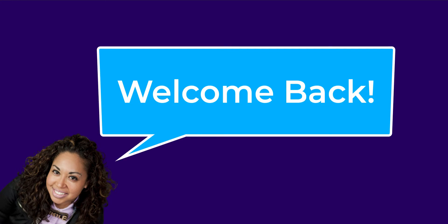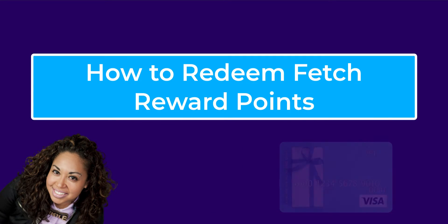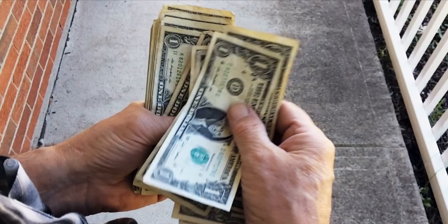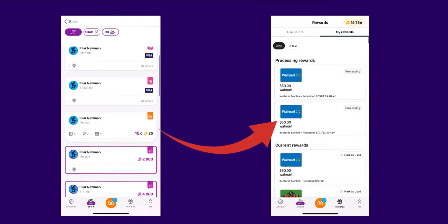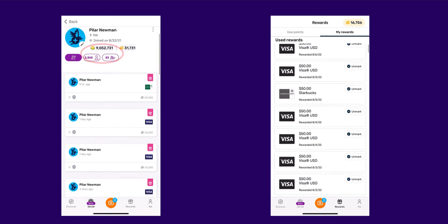Hey guys, it's Pilar and welcome back to the channel. In this video, I put together a comprehensive guide on how to redeem Fetch Reward points — from how to use Visa gift cards, to rewards that require a security code, and of course, how to turn your fetch points into actual cash. As an actual Fetch user myself and after having cashed out $9,000 worth of rewards, I'll also share my best tips for getting the most out of your Fetch Reward points.